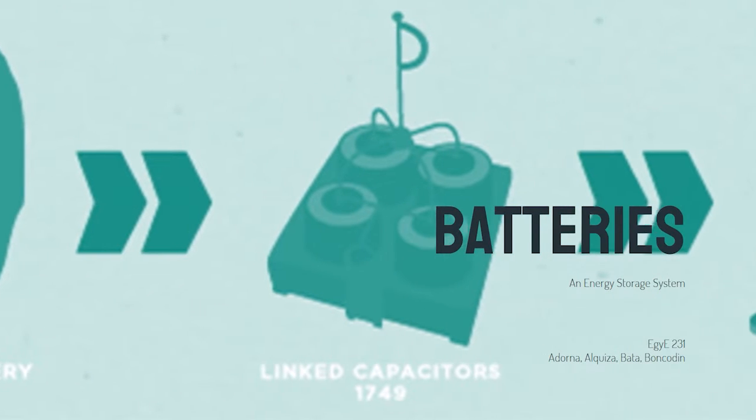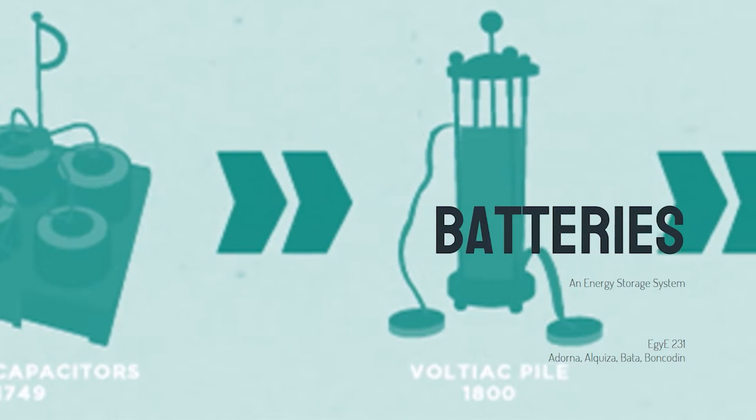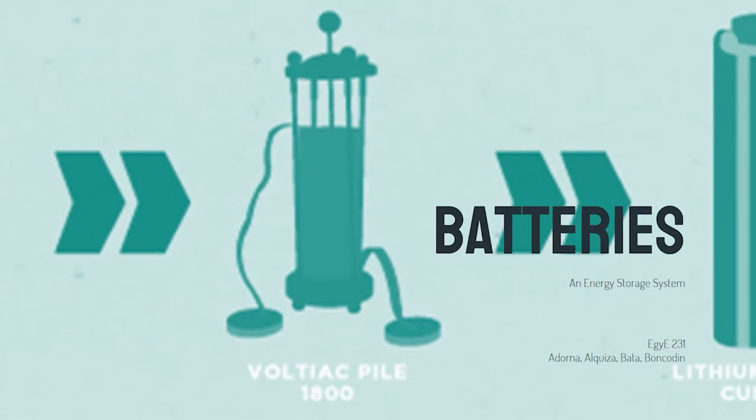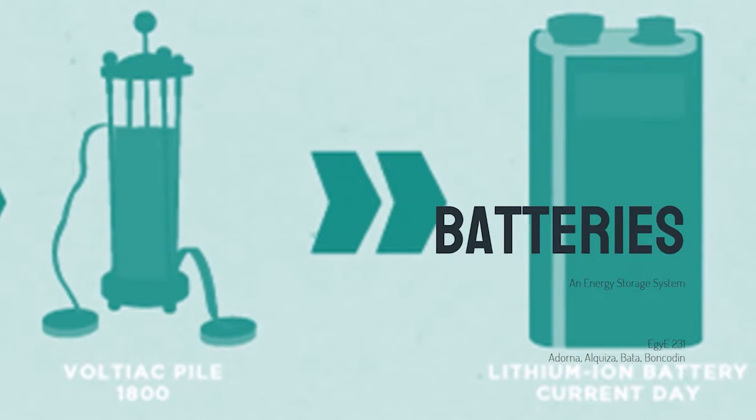Hi, this is Lawrence from UP Energy Engineering Program, and this is a discussion on batteries as an energy technology. Together with my teammates Alvin, Sheena, and Christian, let's dive into the highlights of the long history of this energy storage.